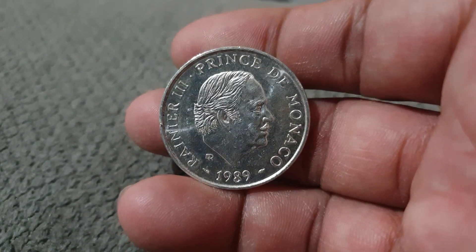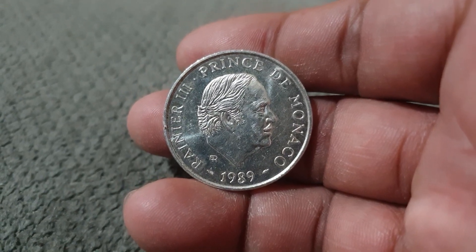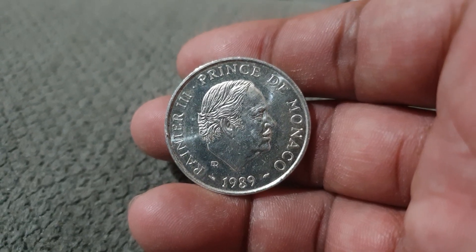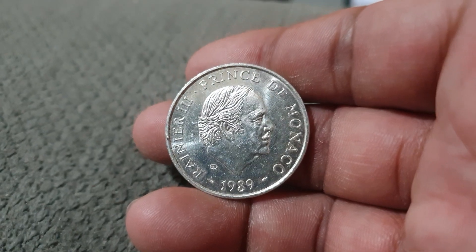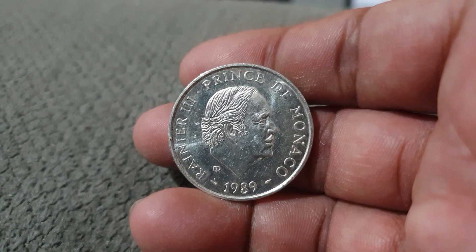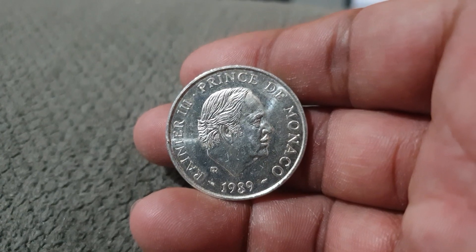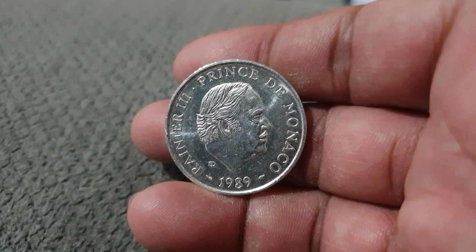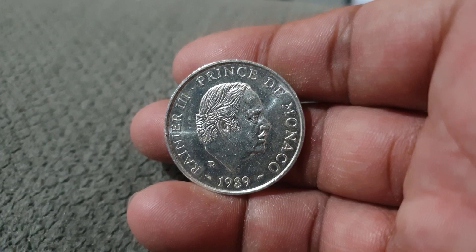Hello everyone, welcome to Coins and Stamps to Watch. We have a coin here from Monaco — it is a silver coin with a diameter of 31 millimeters and a weight of 15 grams. It was minted in 1989 and is a commemorative coin, although it's a non-circulating one.